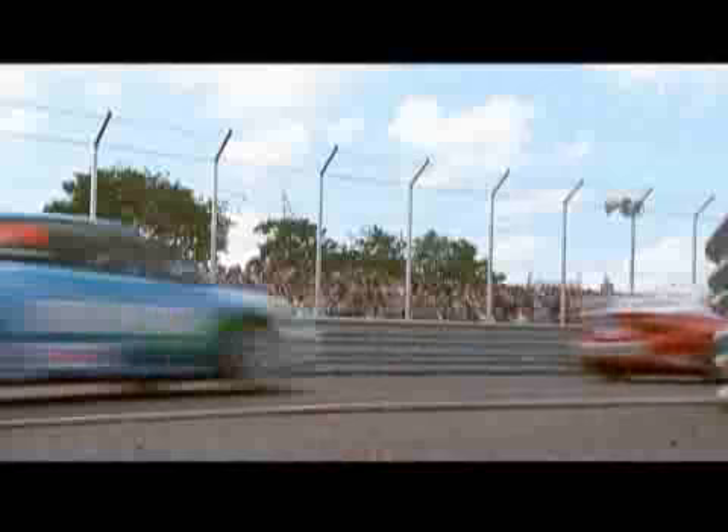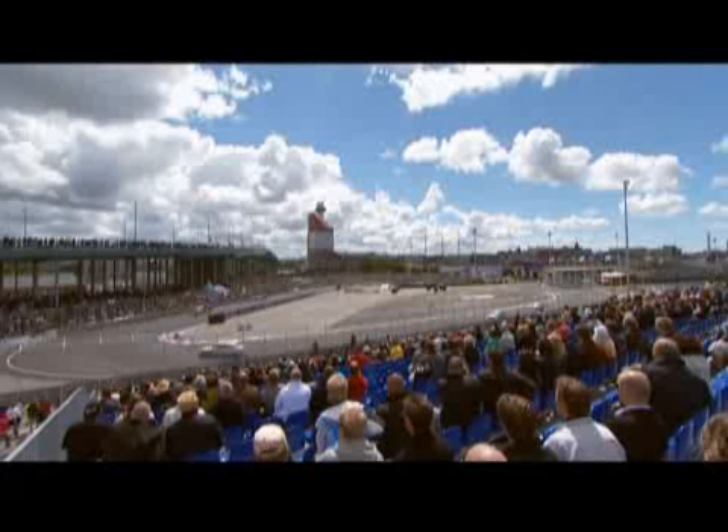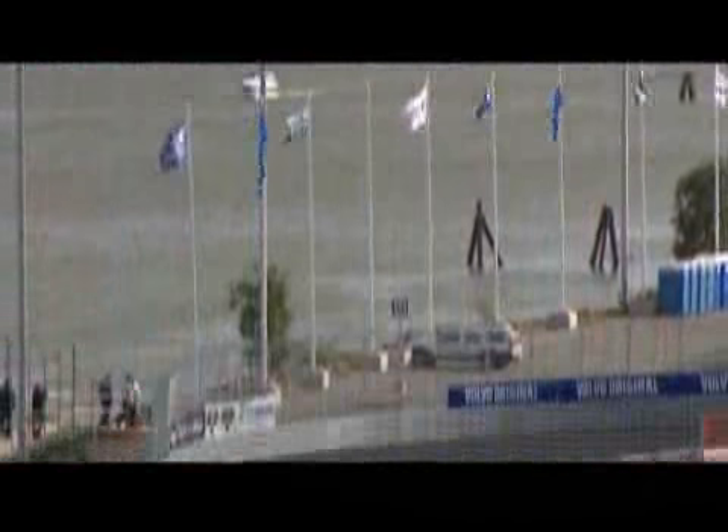The Gothenburg city race, which in fact is Sweden's first real city race, was an enormous public success. Almost 30,000 spectators enjoyed some extremely high quality motorsport, when in the middle of June the STCC drivers competed on the old banana wharf right in the middle of central Gothenburg.